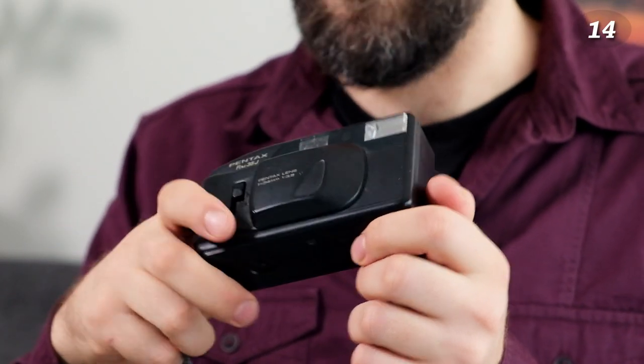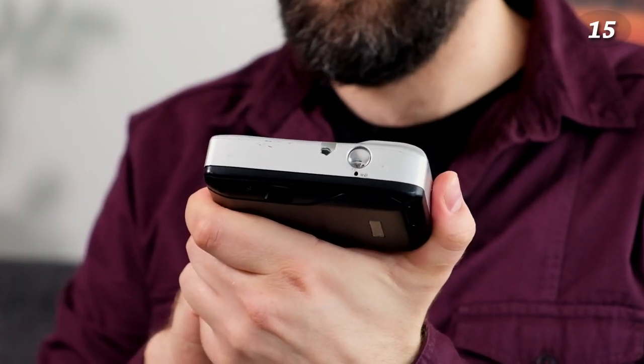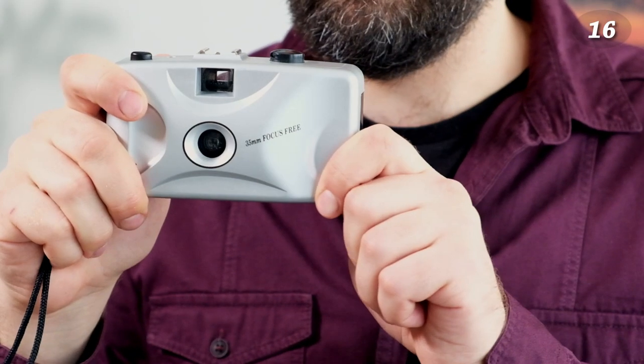Next is a Pentax Pino 35J — I've shot one roll with it; it's an okay pocket camera. I also found it not in the trash but next to it. Then there's a Kodak KV270 that I haven't used — I'm not sure if I'll shoot a roll with it, since pocket cameras aren't my favorite style anyway.